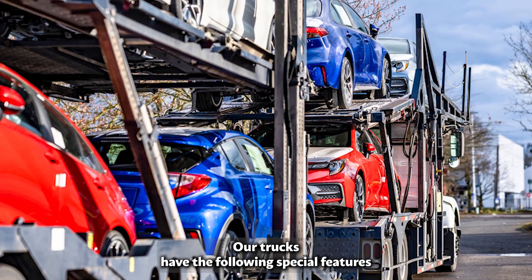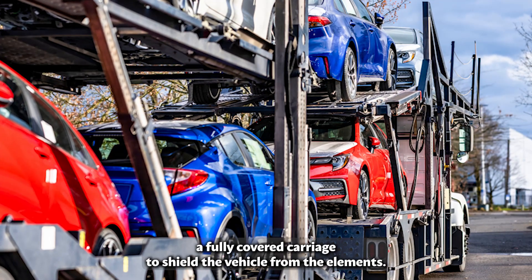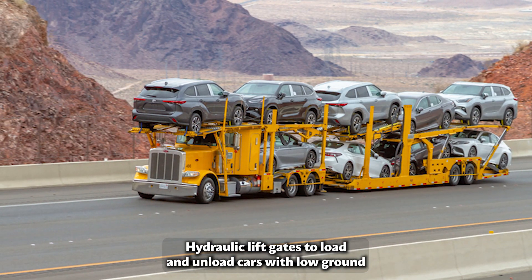Our trucks have the following special features: a fully covered carriage to shield the vehicle from the elements, and hydraulic lift gates to load and unload cars with low ground clearance.